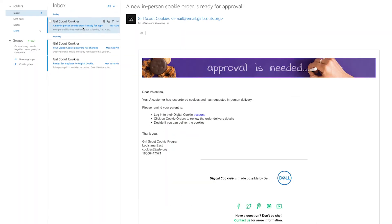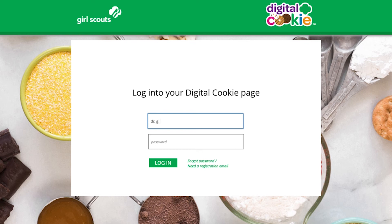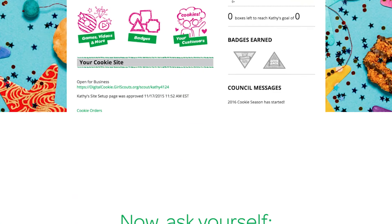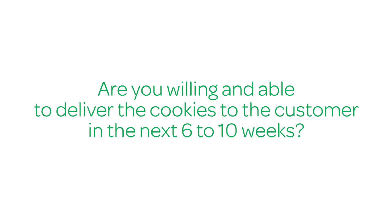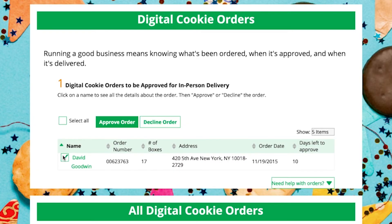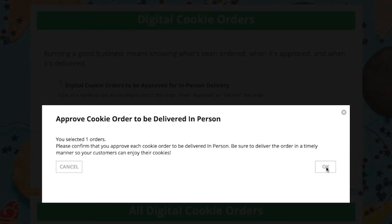When a customer requests in-person delivery of their Girl Scout cookie order, you will receive a notification email. Go to digitalcookie.girlscouts.org and log in. Click on the "Cookie Orders" tab to view orders awaiting approval. Ask yourself: Is the customer someone you know and trust? Do you have inventory available to deliver? Are you willing and able to deliver the cookies to the customer in the next six to ten weeks? If yes to all three — select "Approve Order." Otherwise, click "Decline Order" and the order will default to the customer's secondary choice: either cancel or donate. Note: once you approve or decline the order, there's no turning back.